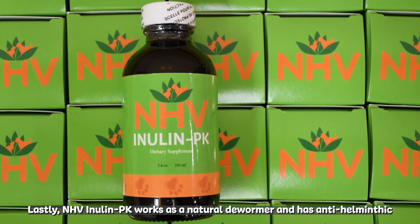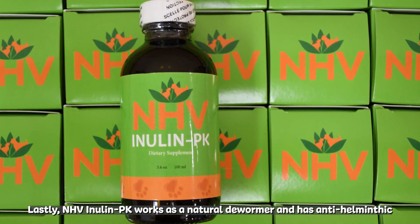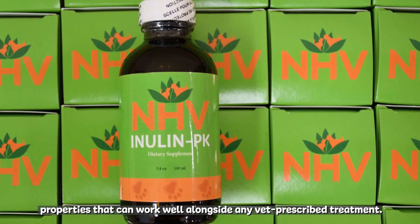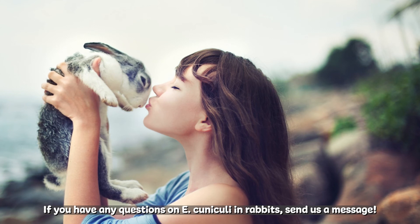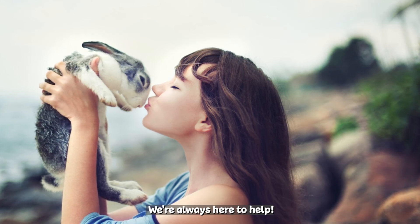Lastly, NHV Inulin PK works as a natural dewormer and has anti-helminthic properties that can work well alongside any vet-prescribed treatment. If you have any questions on E. Cuniculi and rabbits, send us a message. We're always here to help.